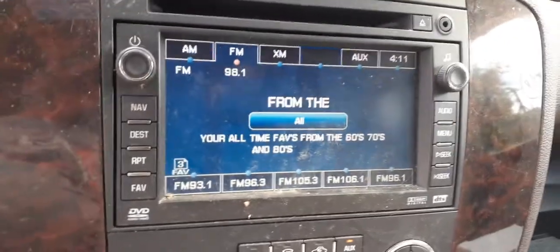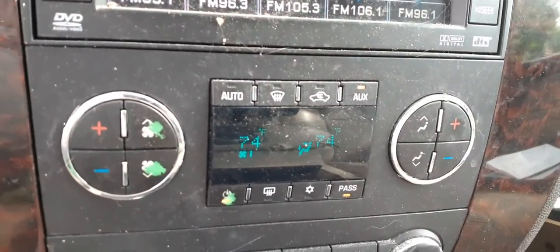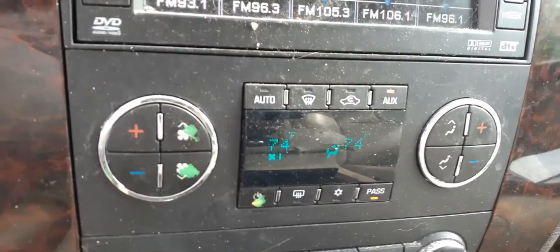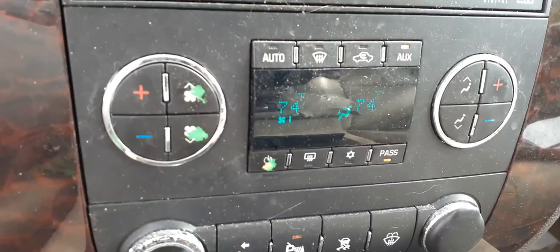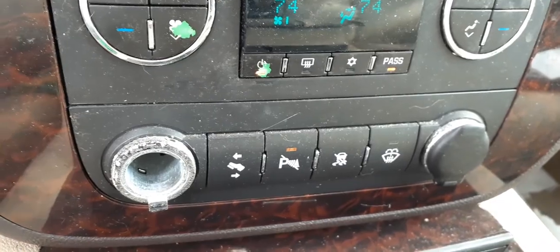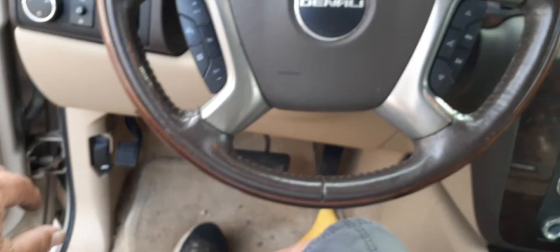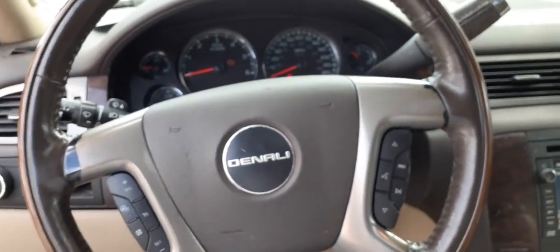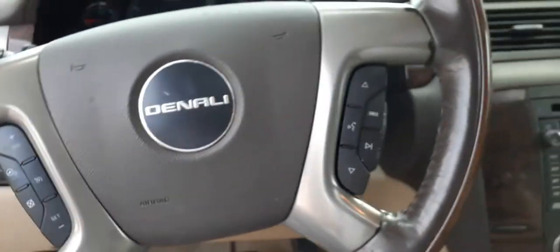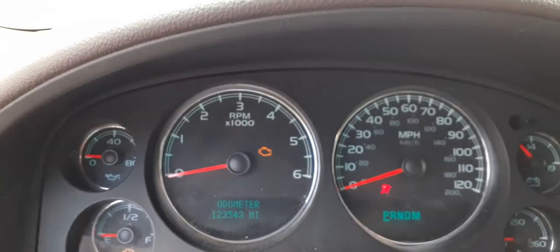The radio is navigation, XM, AM/FM, DVD. There's automatic temperature controls — they're fine, just like normal on the Chevys and GMCs, the buttons are worn. There are adjustable pedals. The steering wheel is brown with wood grain — tilt, cruise, delay, tow package, heated wheel, with radio controls.